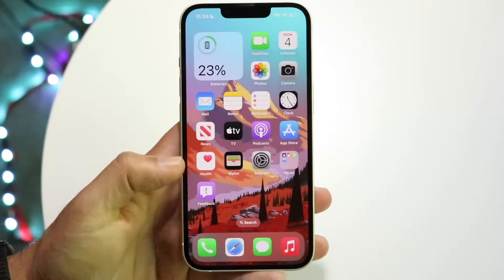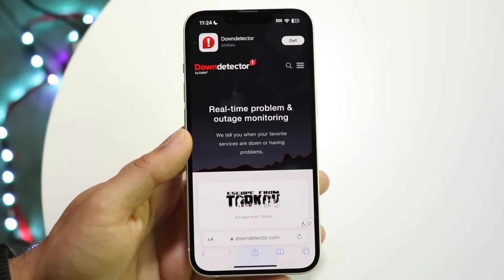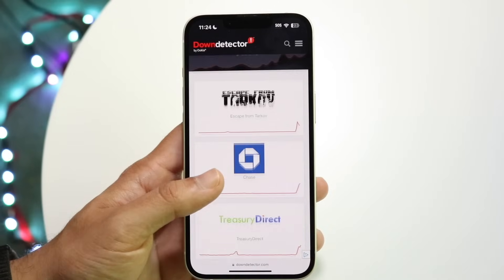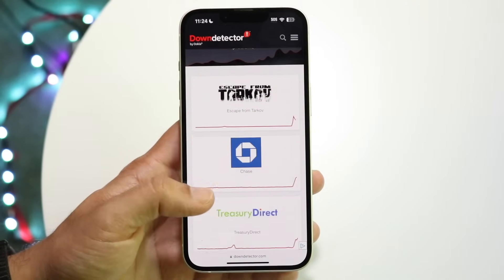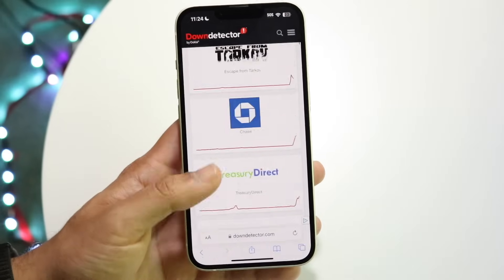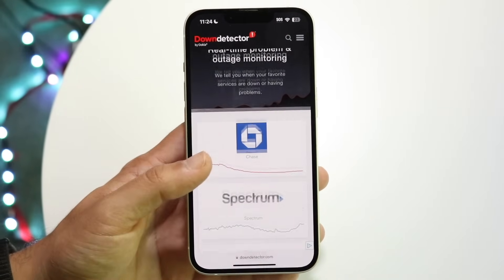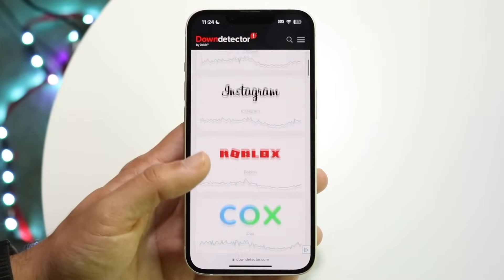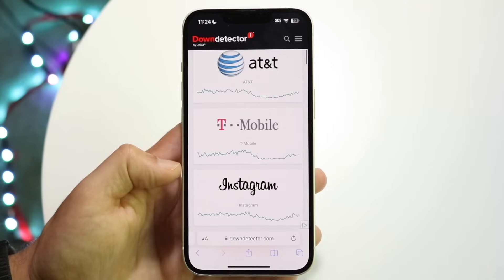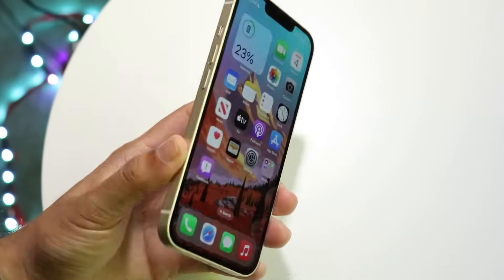If that doesn't work either, try going to a website like downdetector.com or isitdownrightnow.com. Search for WhatsApp, Meta, Facebook, or Instagram on those pages. If any of those apps are showing issues, that might mean WhatsApp is having problems too, and you'll just have to wait it out until they fix them.